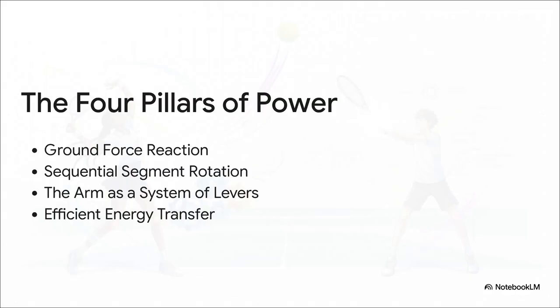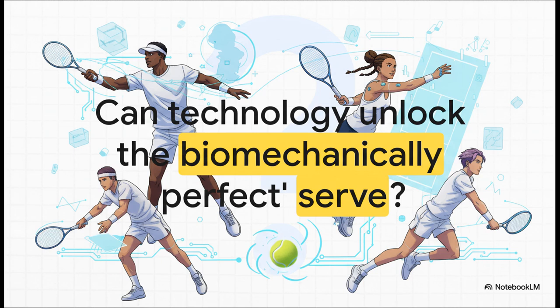It all comes down to these four pillars of power: force coming from the ground, amplified by the sequential rotation of the body, channeled through the arm acting like a system of levers, and delivered in a final efficient transfer of energy at the moment of impact. As technology like wearable sensors and AI gets better at analyzing every millisecond of this motion, are we on the verge of discovering the one biomechanically perfect serve? Or will there always be room for individual style and flair at the very top? Definitely something to think about next time you watch a match.